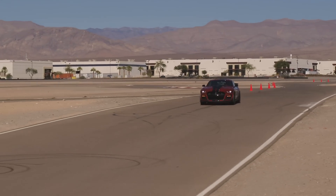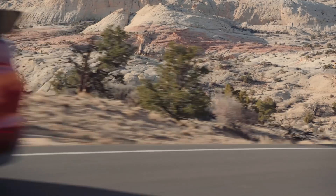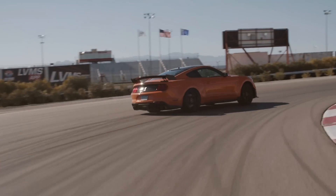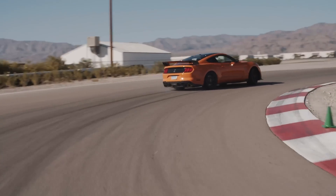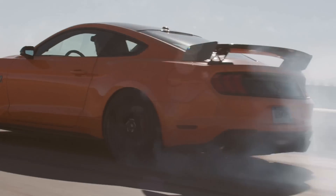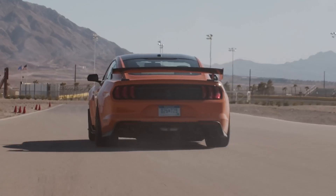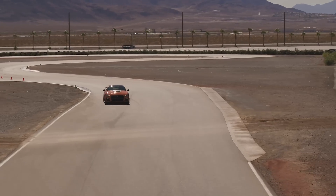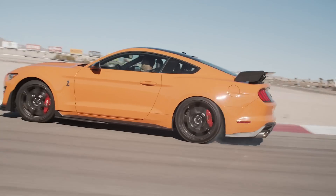But if somehow 526 horsepower at 8,250 RPM isn't enough for you, then meet the Shelby GT500. The GT500 features a 5.2-liter cross-plane crank with 760 horsepower and 625 pound-feet of torque. Nicknamed the Predator, it features a 2.65-liter Eaton supercharger sitting on top of that engine, which allows it to make all of that horsepower.